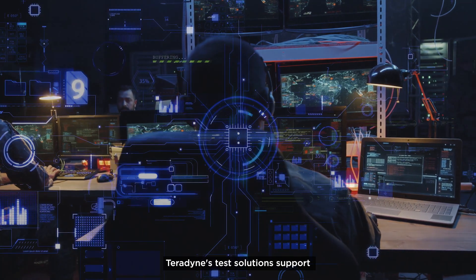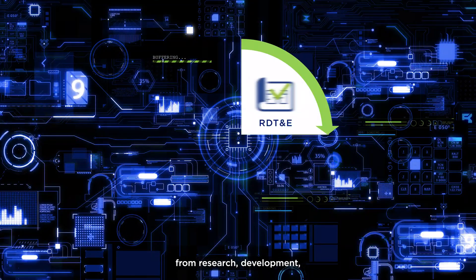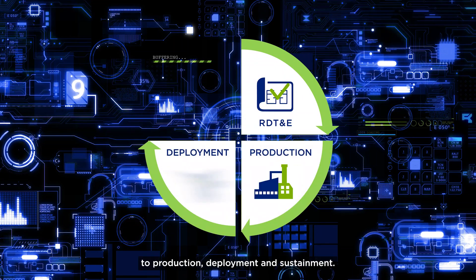Teradyne's test solutions support all stages of the product life cycle, from research, development, test, and evaluation, to production, deployment, and sustainment.